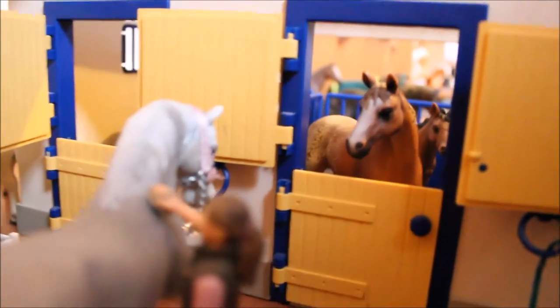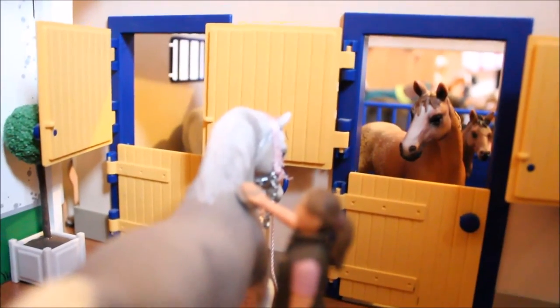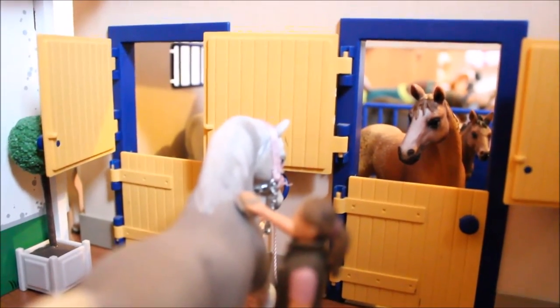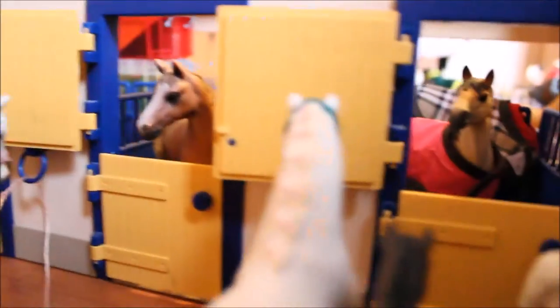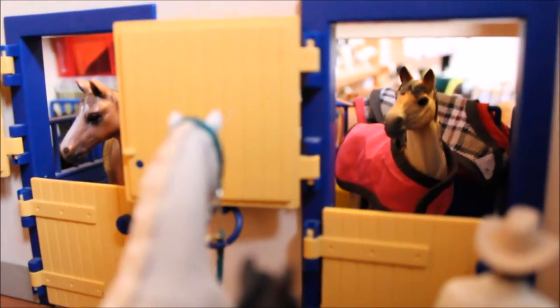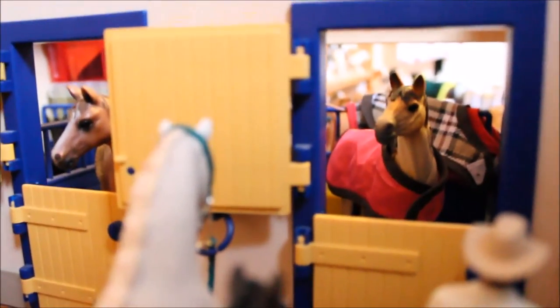In here we have Pecan and you can just see Acorn in the background looking super cute — they're the Appaloosa Mare and Foal. I absolutely adore them, I'm a big sucker for the Appaloosas, they're absolutely gorgeous. And here we have Wisdom the Mustang Mare looking out at Max like she doesn't want anything to do with him.